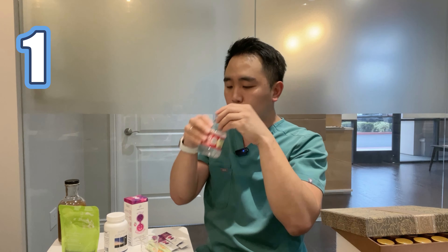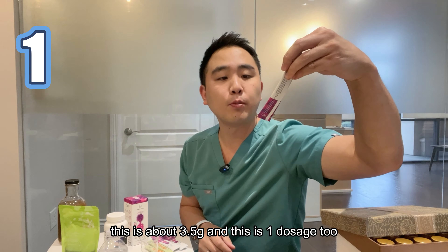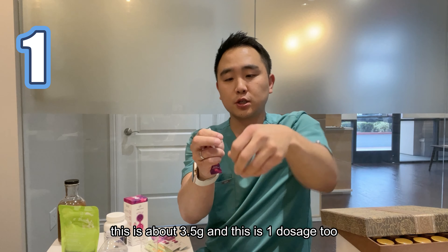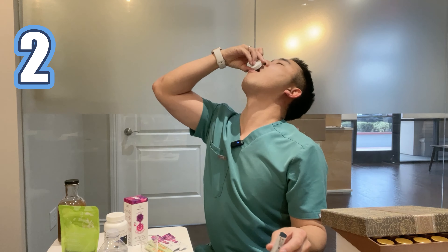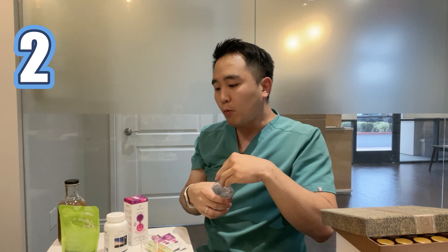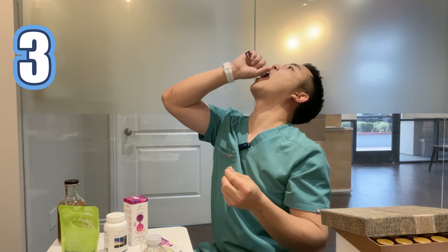Another question I get all the time is: is it okay to take it long term? The usual dosage for this round pill type is about 3 to 4 grams — about this much. This is about 3.5 grams, and this is one dosage too.